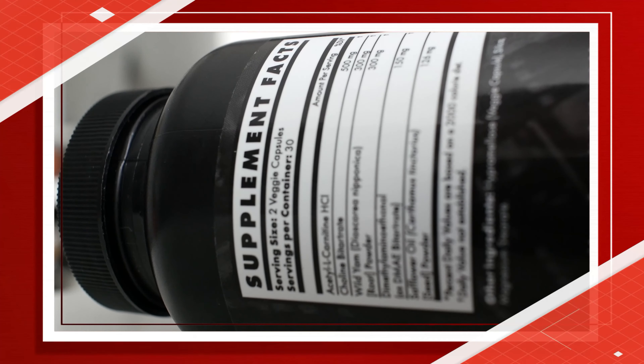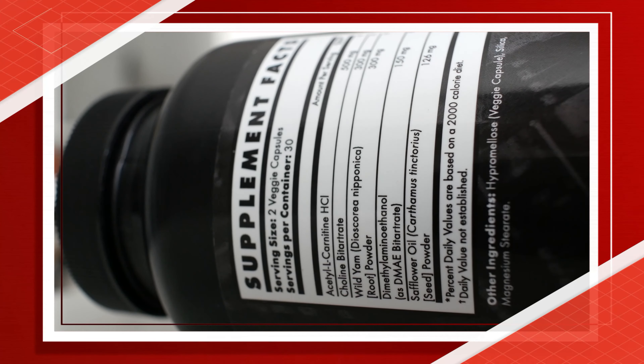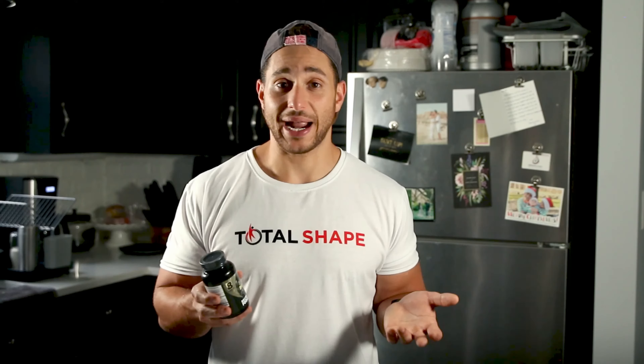Radbulk also gave me a nice little mood and motivation boost, so this is a great supplement if you're looking for something to fuel your workouts and improve your focus. Brutal Force also backs Radbulk up with a money-back guarantee, so if you try it out and it doesn't work as promised, you have 100 days to contact them and get your money back — so there's truly nothing to lose in trying it out.